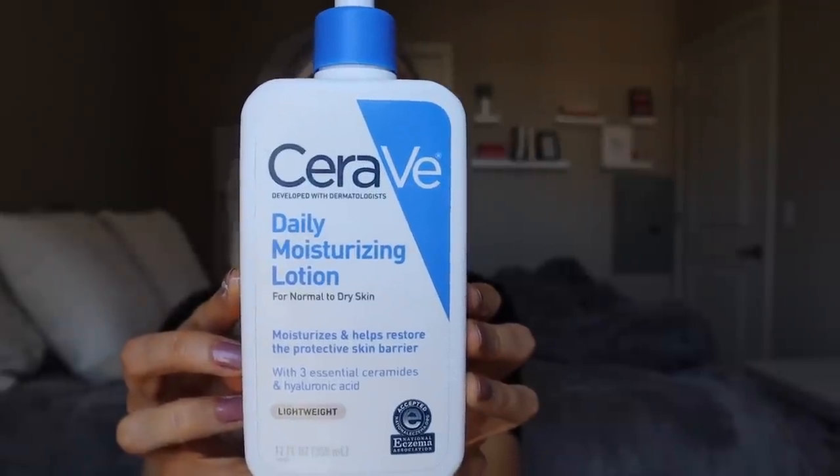If that moisturizer is too thick or you want one with additional great ingredients, the CeraVe Daily Moisturizing Lotion is one I've been reaching for a ton as well. It's definitely more lightweight and a really good option for those with normal skin — it also says it's for dry skin types, but I tend to lean oily and this works for me. I feel like this is the most universal moisturizer CeraVe has. It has three essential ceramides and hyaluronic acid, so you're getting awesome ingredients in there.